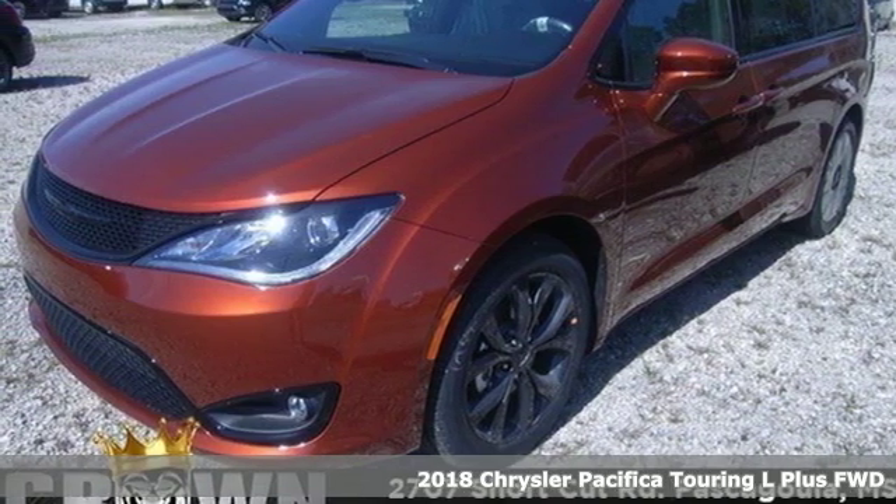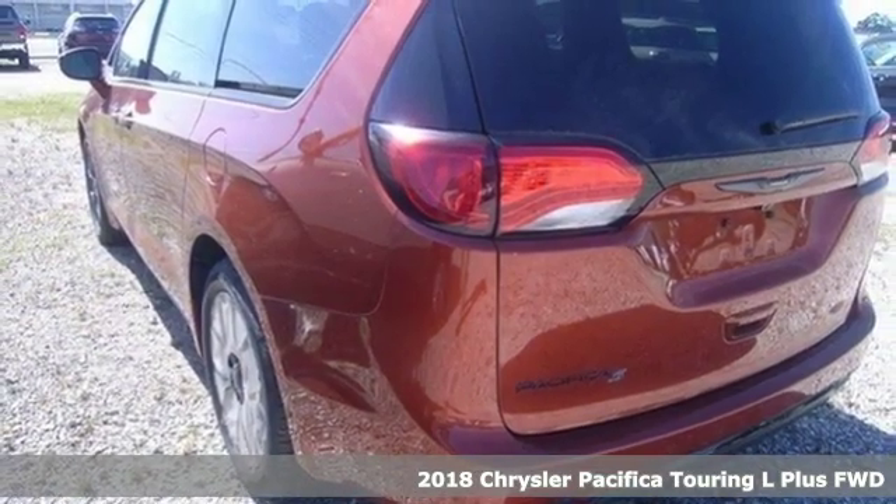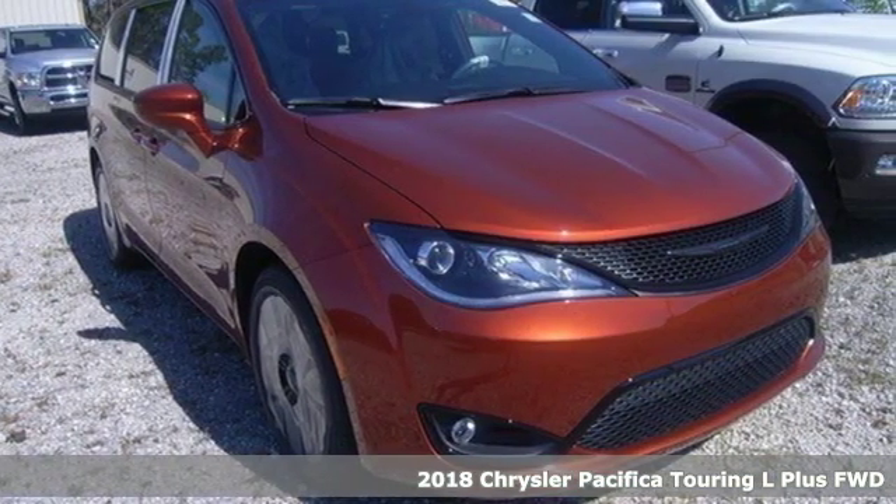Here's a new 2018 Chrysler Pacifica. No matter your purpose, the Pacifica has been carefully crafted to help you achieve more than ever before.